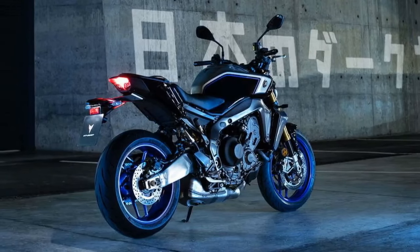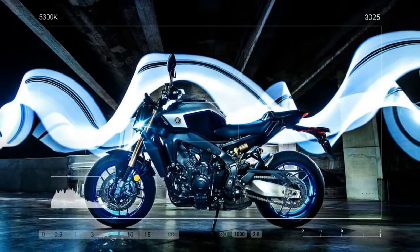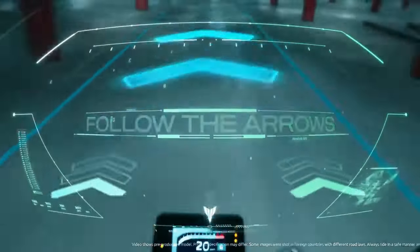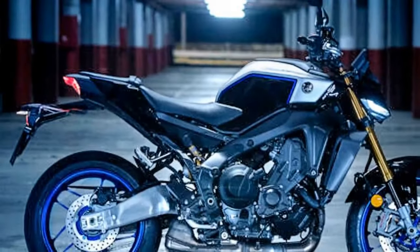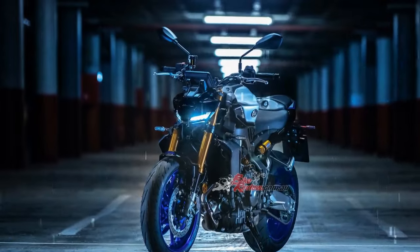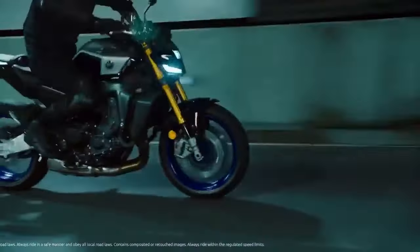We put the MT-09 to the test on a 165-mile street ride, tackling some of the country's most impressive roads. From the fast, flowing curves of the Cherahala Skyway to the tight, technical twists of the Tail of the Dragon, the CP3 engine proved its versatility. On the more open roads, the mid-range to top-end power came alive and the seamless quickshifter kept the bike in its sweet spot. On the tighter sections, the engine demanded frequent shifts between second and third gear to avoid a slight flat spot around 4,000–5,000 RPM, but it remained responsive and lively throughout. One thing is clear: the MT-09 CP3 engine is an absolute blast.